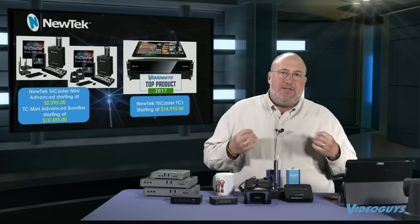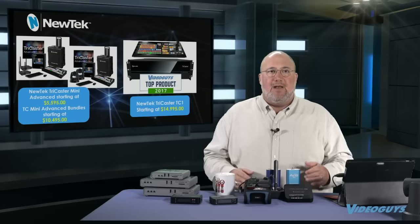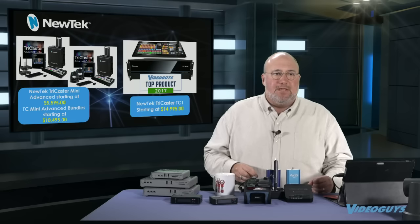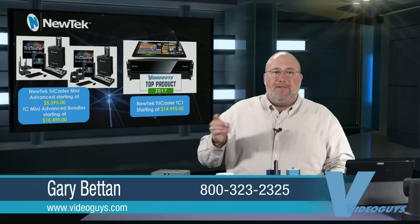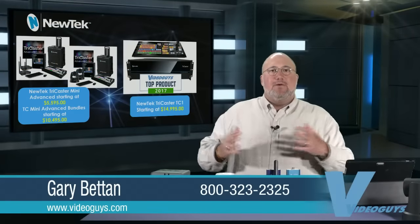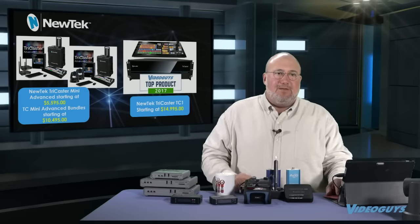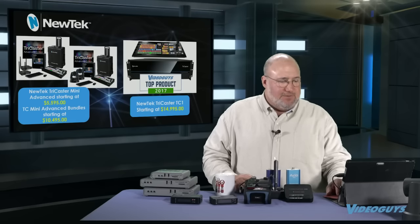TC Minis are available — the TC Mini is now called TC Mini Advanced, with Advanced Edition software preloaded on it, giving you full NDI support and NDI connectivity. We've got some incredible bundles that include ConnectSparks and the NDI PTZ cam from NewTek. With the TriCaster Mini you can put together complete portable production solutions starting at $5,595 for the TriCaster Mini, $10,495 for the bundles, and the TriCaster TC1 starting at $14,995.